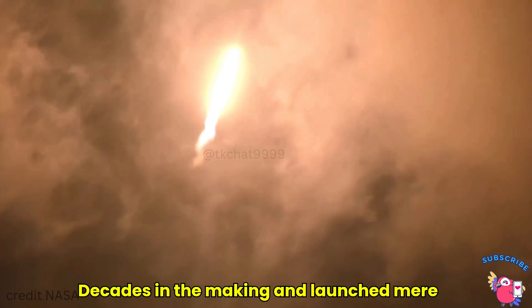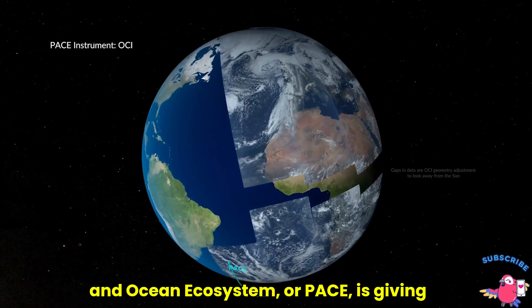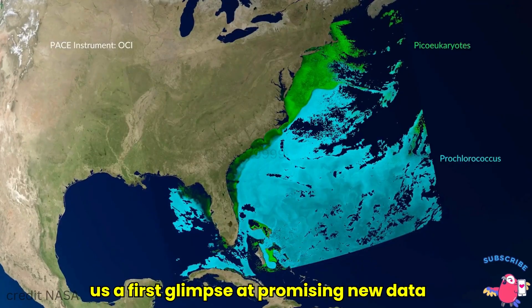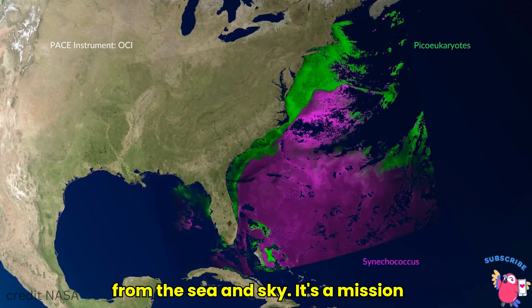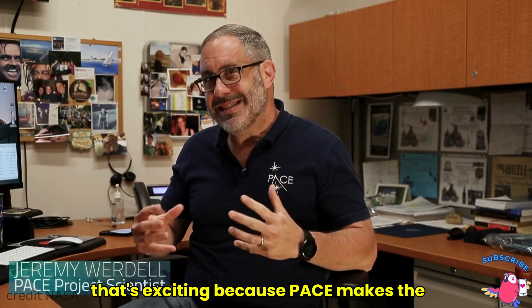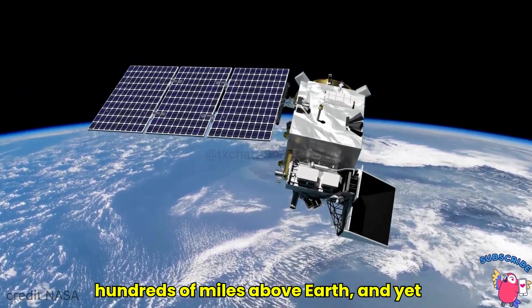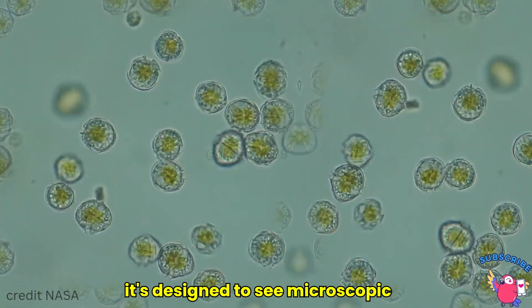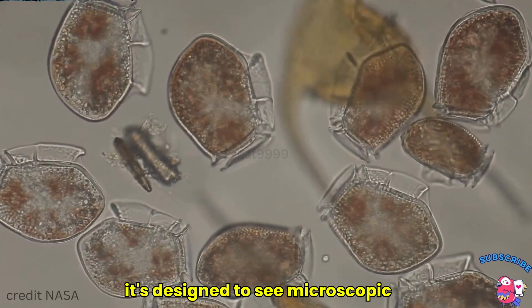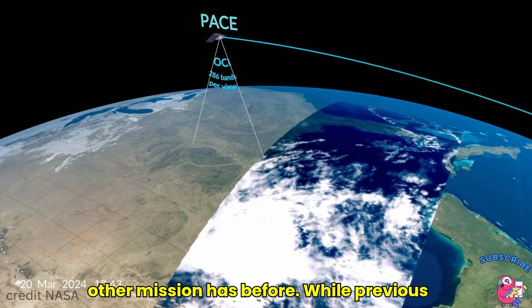Decades in the making and launched mere months ago, the Plankton Aerosol Cloud and Ocean Ecosystem, or PACE, is giving us a first glimpse at promising new data from the sea and sky. It's a mission that's exciting because PACE makes the invisible visible. It's flying hundreds of miles above Earth and yet it's designed to see microscopic things. PACE is seeing the ocean like no other mission has before.